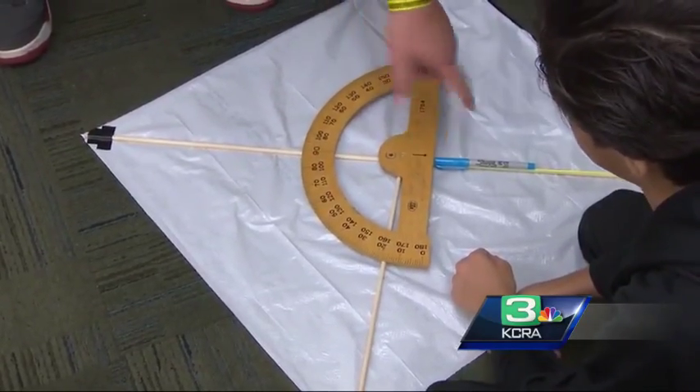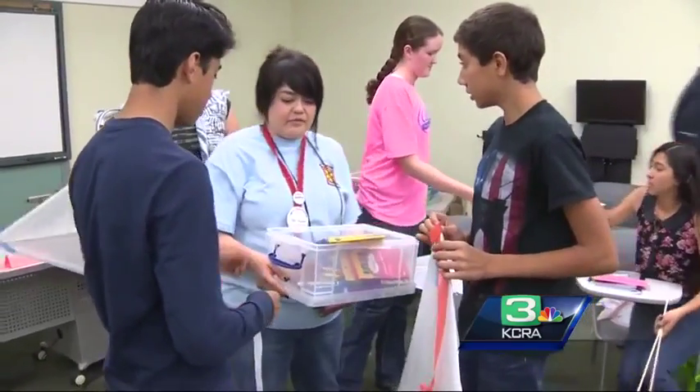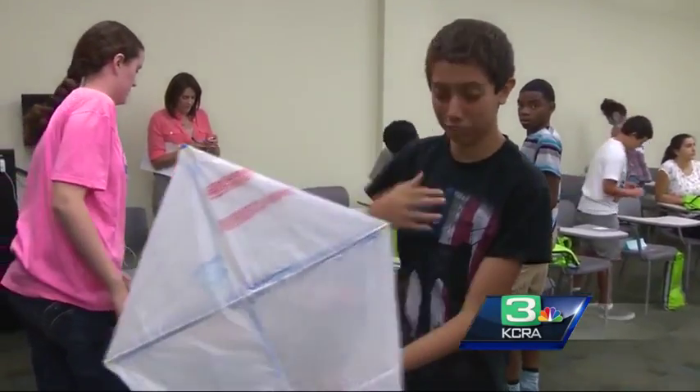Using protractors to measure the angles of kites and household supplies to make three-dimensional art, the students don't even realize they're learning geometry.